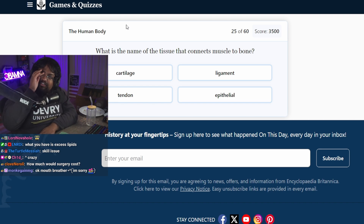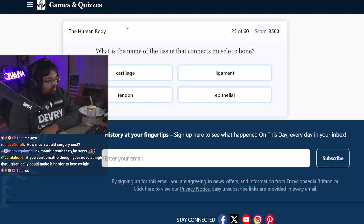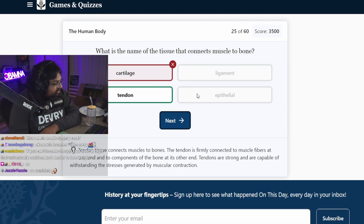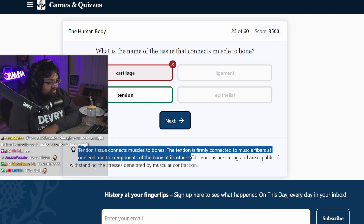How much would surgery cost? I haven't checked with my insurance. My new job — I think they covered the cost of surgery. I'm pretty sure it would be free. We have a special program where the surgery is basically covered for free. What's the name of the tissue that connects muscle to bone? Cartilage. Tendon? Tendon tissue connects muscles to bones. Tendon is firmly connected to muscle fibers at one end and the components of the bone at its other end.